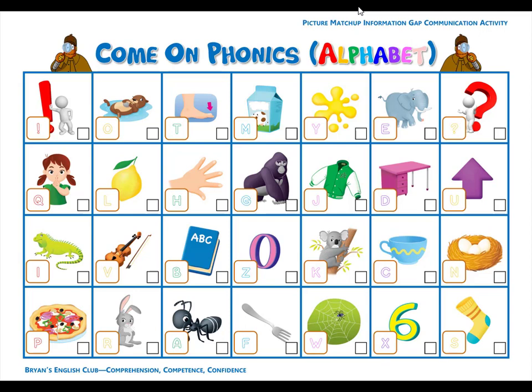Number thirteen. B is for book. B, b, book. It is an English book. Number fourteen. G is for gorilla. G, g, gorilla. The gorilla is a big ape.